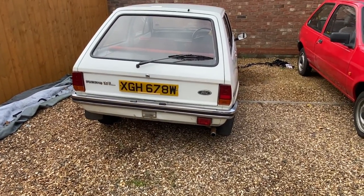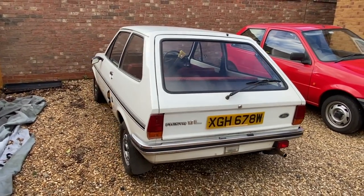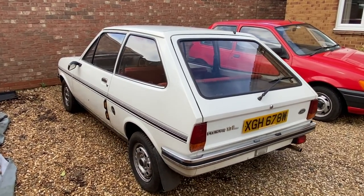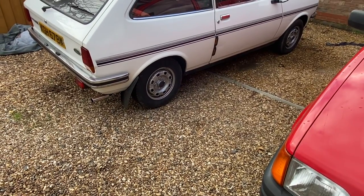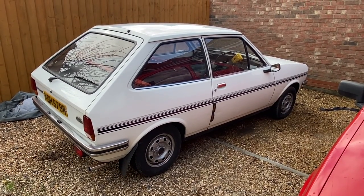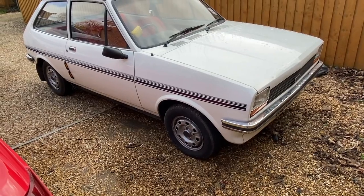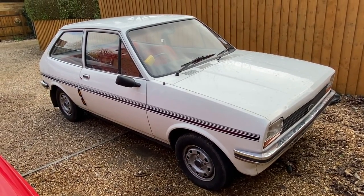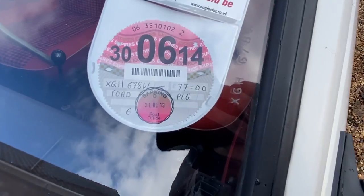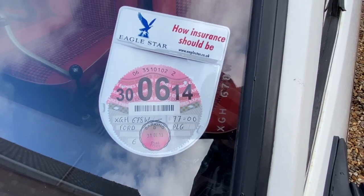That brings us to Sunday morning. This is the first time I've actually had a proper look at it - you're getting a live view of what the car's really like, because yesterday we spent most of the time under the bonnet, and the day before when I viewed it was raining. This is a 1981 Ford Fiesta Mark 1, trim level L. This is not a base model. Although it was registered in February '81, I think this is a 1980 model year car because of the trim available on it.